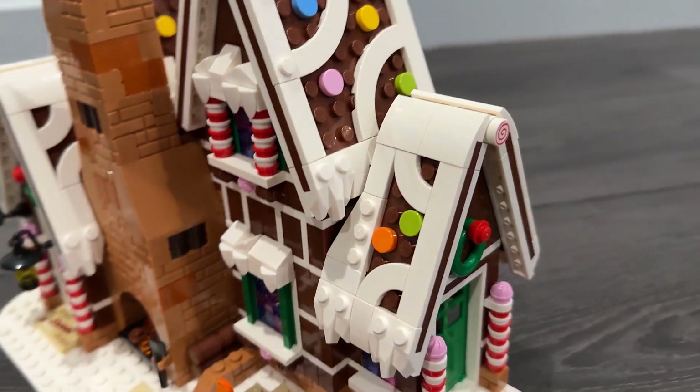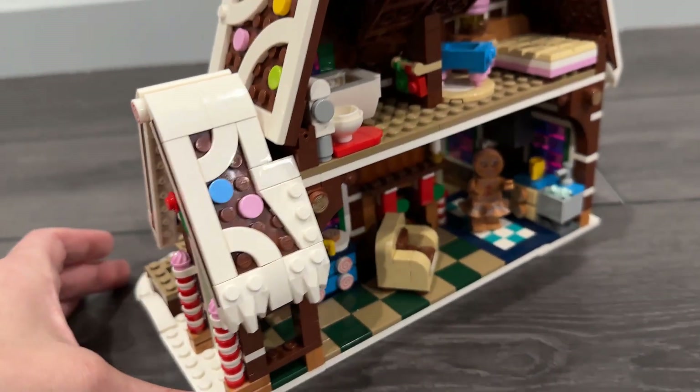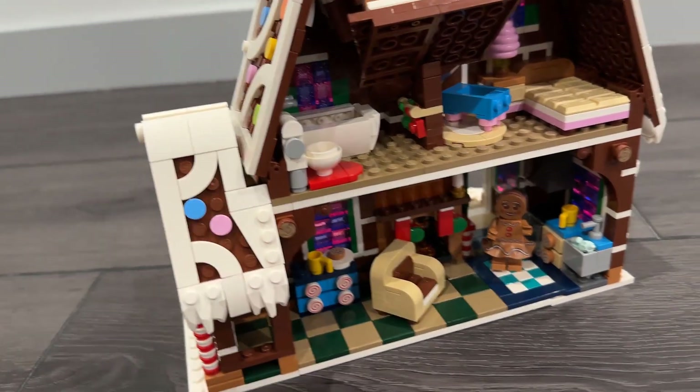Let's turn it around. There's another entrance on this side, more sweets. Love the colorful details on the roof.